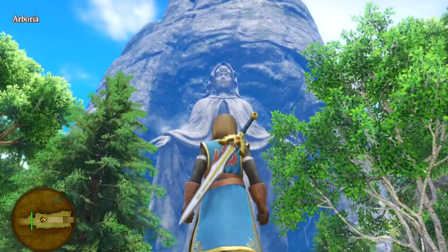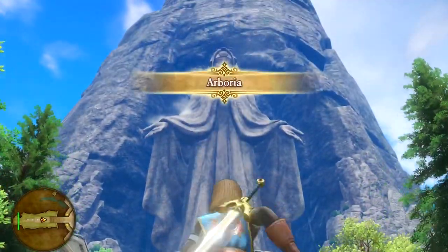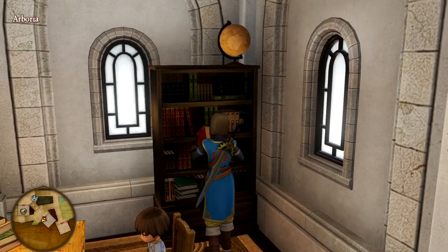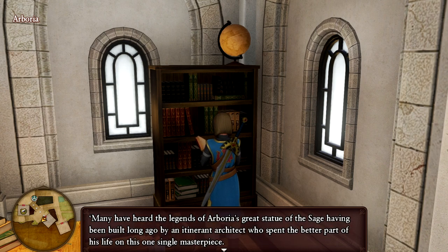When you first enter Arborea you are immediately greeted by a giant towering statue of Serenica in the background. A big question of course is where did this statue come from? A book in one of the houses in Arborea titled The Architect of the Ancients answers this. The book explains that the statue of Serenica was created by an itinerant architect who spent most of his life working on the statue.